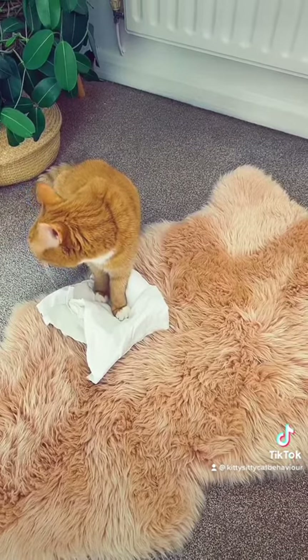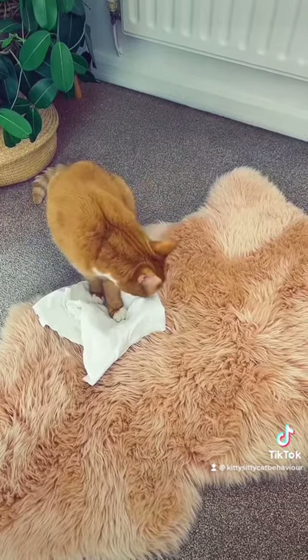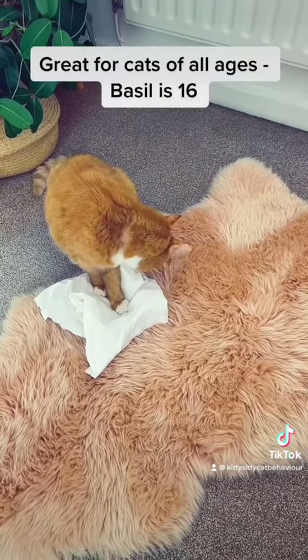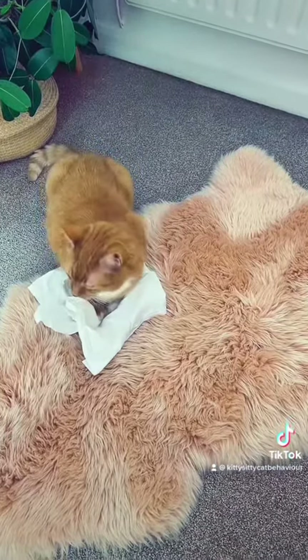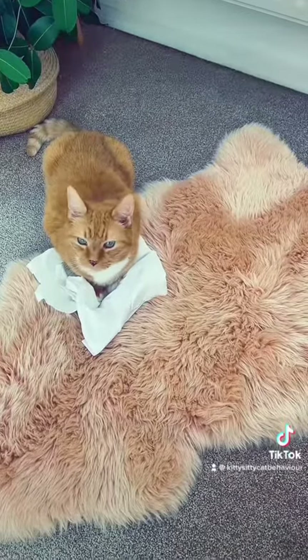So basically if a cat needs to feel calm one day, they'll get something out of the blanket that they need. I've had blankets now for about two years and they've still not had a refill pack. As you can see, Basil's just really, really calm on there now.